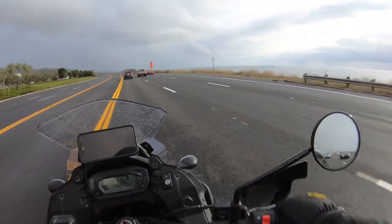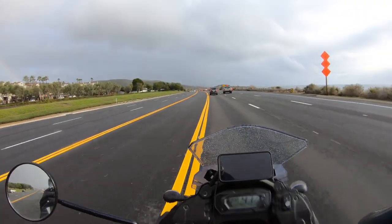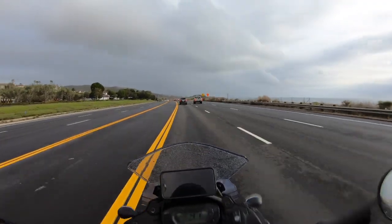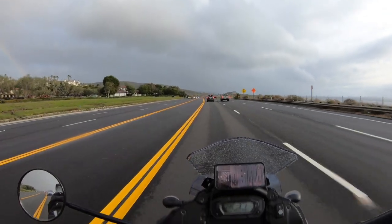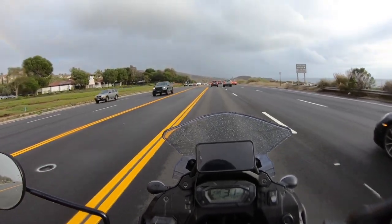I'm not slumped back, not reclined with my feet way out in front of me or anything like that. I'm very much in the cockpit and I feel very active, kind of leaning forward ever so slightly.